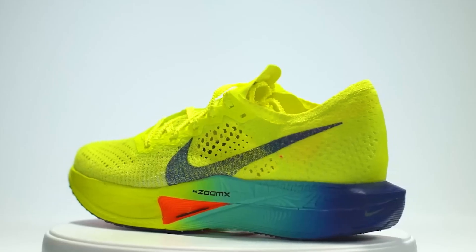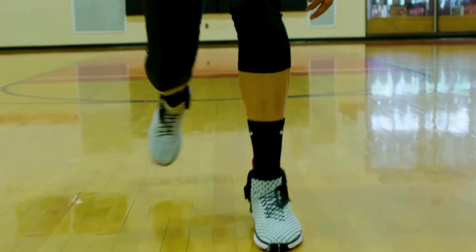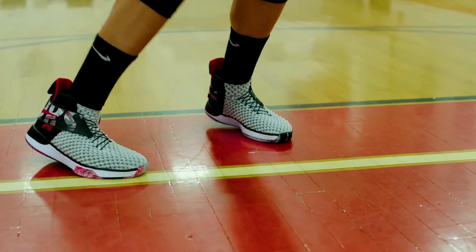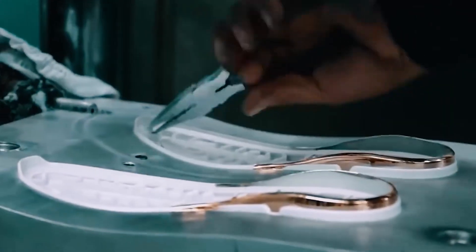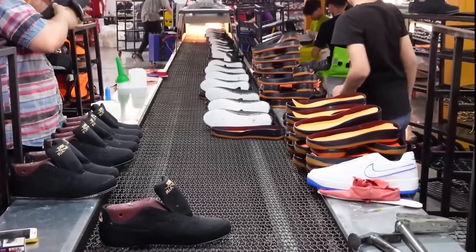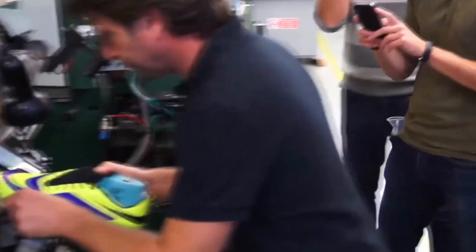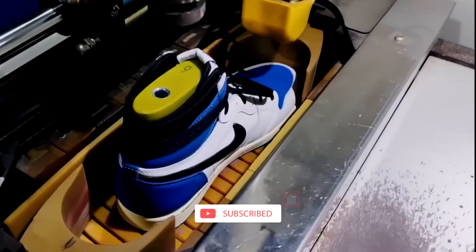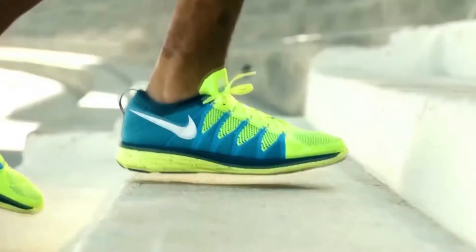These improvements don't just boost performance and efficiency — they open doors to personalizing shoes like never before. The Nike shoe story gives us a peek into the future of making consumer goods. As technology moves forward, Nike's approach could become a blueprint for other industries. The next phase might change how we think about mass-produced items, mixing cutting-edge tech with what individual customers want. Which other industries might follow suit? How could this shift our relationship with the things we buy and use every day?